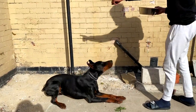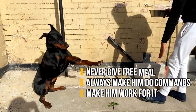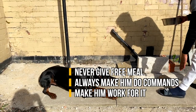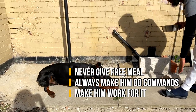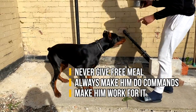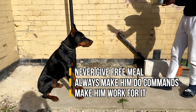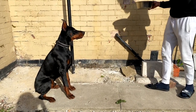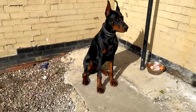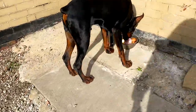I almost forgot to mention — I never give Tux his meal for free. I won't just put the bowl down and let him eat; I always get him to do some commands first. When he's hungry or I've got a bowl of food he really wants, his attention is on me like a hawk. Before I feed him every single time I get him to do basic commands and make sure he's staying obedient. As you can see from this clip, he's smashing every command first time.